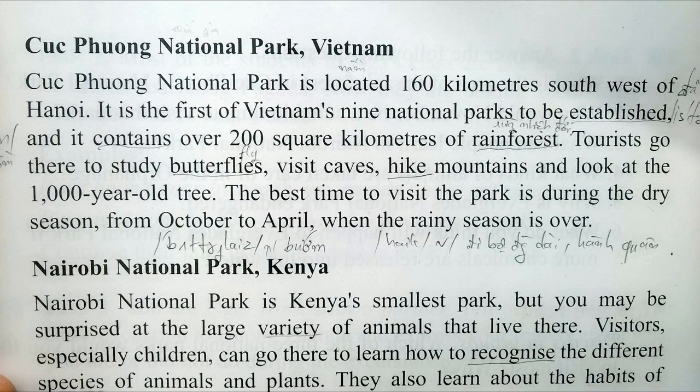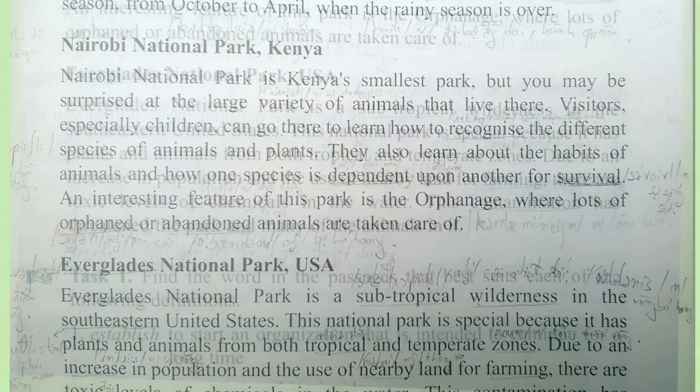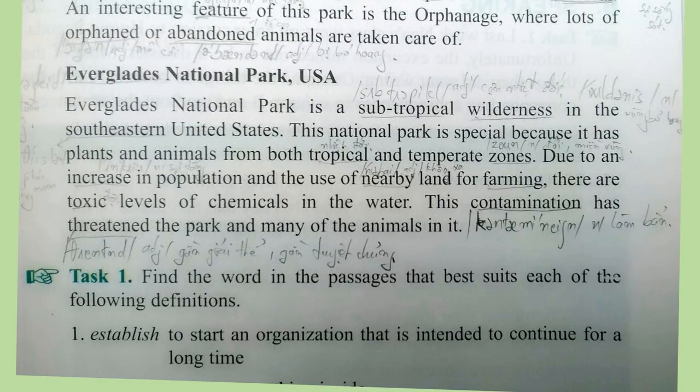The best time to visit the park is during the dry season from October to April, when the rainy season is over. Nairobi National Park, Kenya. Nairobi National Park is Kenya's smallest park, but you may be surprised at the large variety of animals that live there. Visitors, especially children, can go there to learn how to recognize the different species of animals and plants. They also learn about the habits of animals and how one species is dependent upon another for survival. An interesting feature of this park is the orphanage where lots of orphaned or abandoned animals are taken care of.